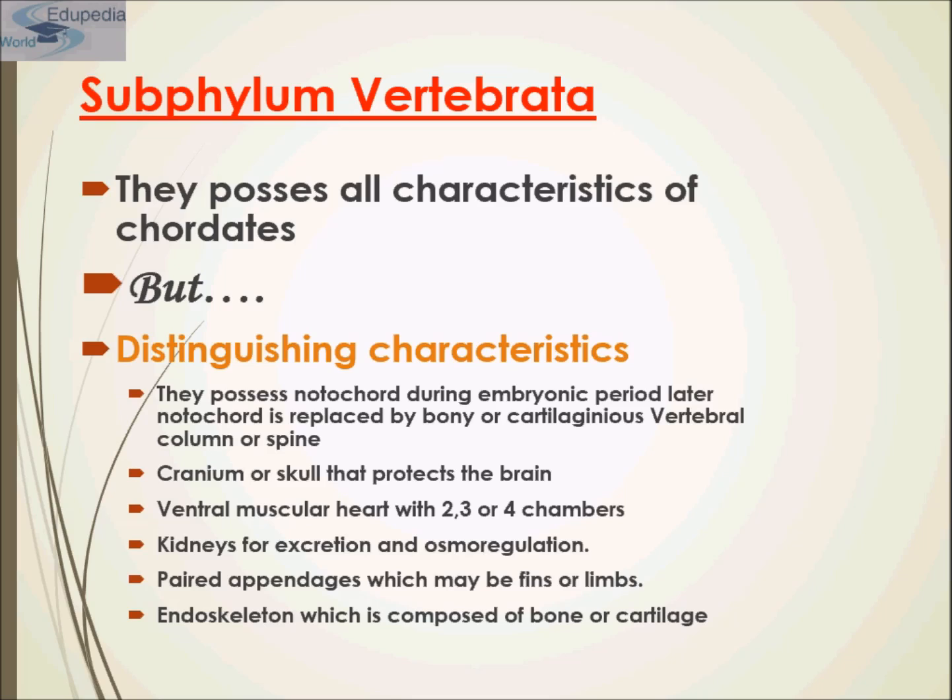All but the most primitive vertebrates, known as jawless fishes, have jaws and paired appendages. The fishes and, to a lesser extent, the amphibians and reptiles show a segmental arrangement of the muscles of the body wall and of the nerves leading to them. In short, they possess all characteristics of chordata. The distinguishing characteristics of subphylum vertebrata are that they possess a notochord during the embryonic period.